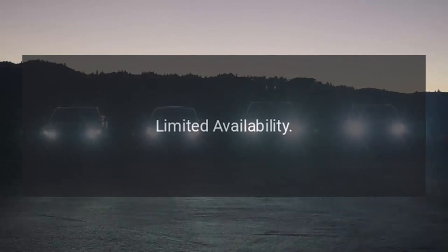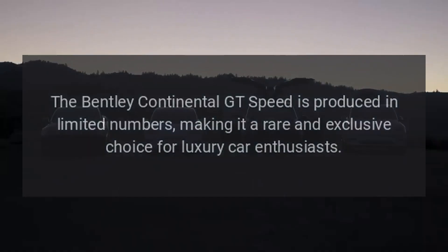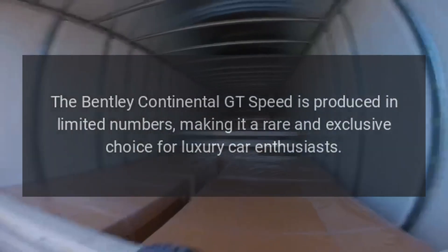Limited Availability: the Bentley Continental GT Speed is produced in limited numbers, making it a rare and exclusive choice for luxury car enthusiasts.